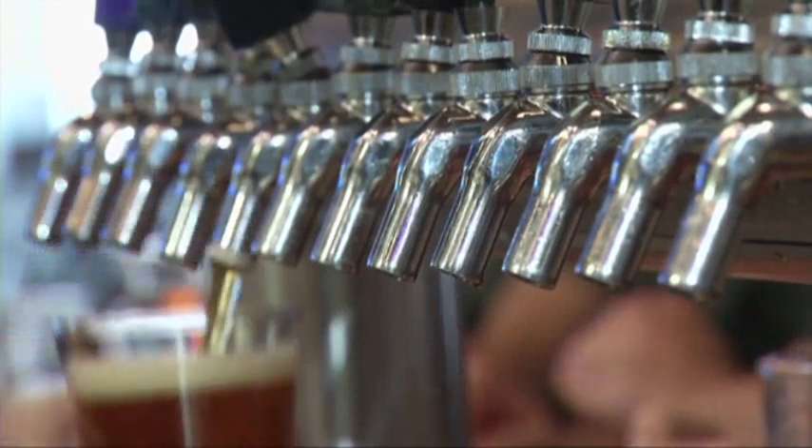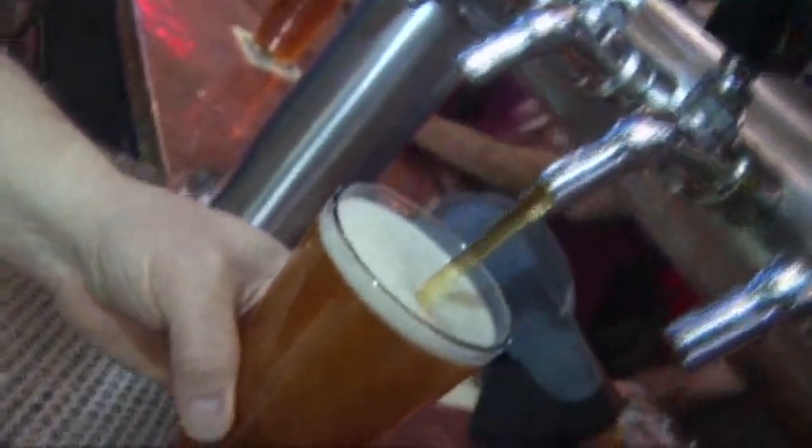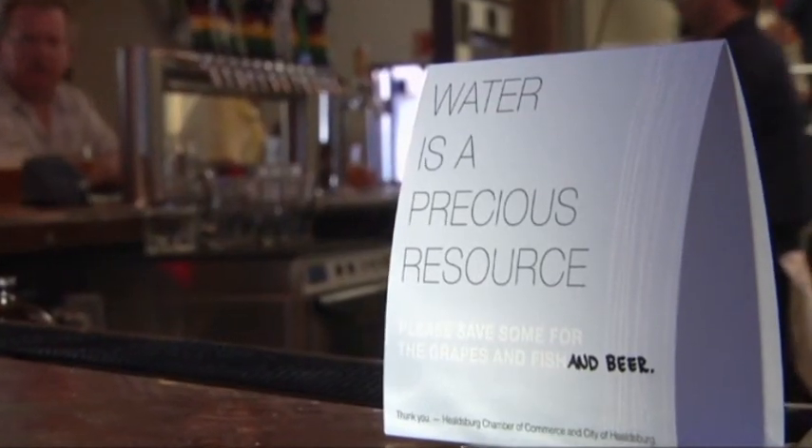But the brewery says that could change in the future once beer drinkers get more comfortable with the idea, which could someday bring new meaning to the old saying: "You only rent beer, you never buy it." Haven Daily, Associated Press, Healdsburg, California.